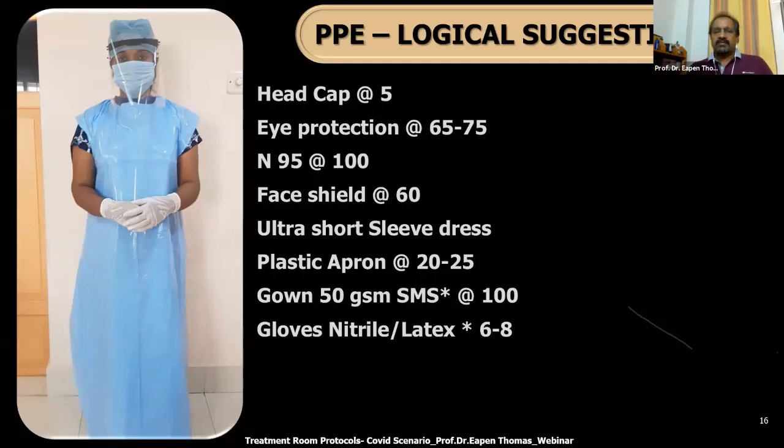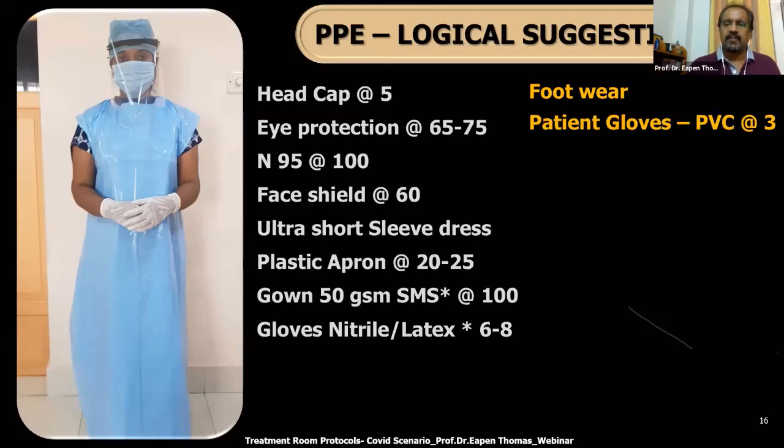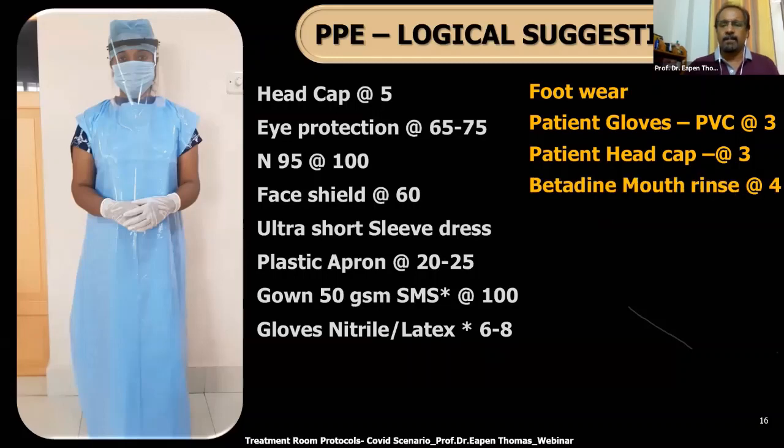Gloves: you can have either sterile or examination non-sterile ones, depending on the procedure. For surgical procedures, go for surgical gloves. For examination, go for either nitrile or latex gloves. Nitrile gloves cost about 6 to 8 rupees. Latex will be cheaper. Regular footwear with an attached shoe cover can be worn. For the reception staff, patient gloves — the cheap bakery wallet variety PVC gloves, that loose-fitting wallet type — and a head cap again.